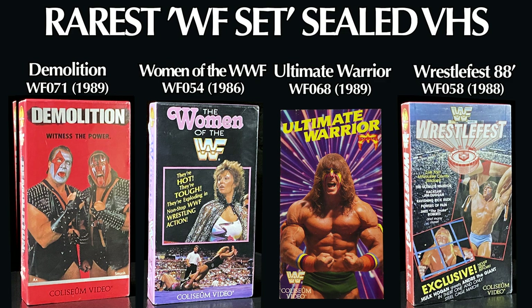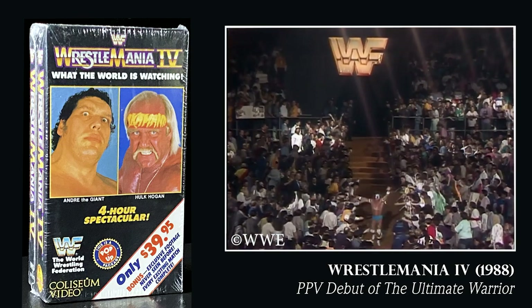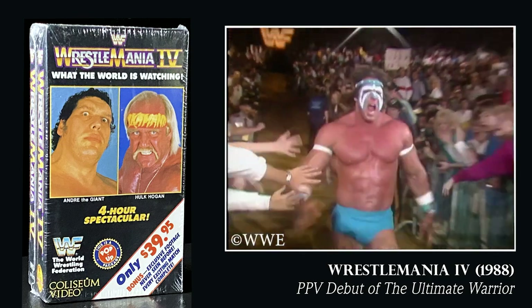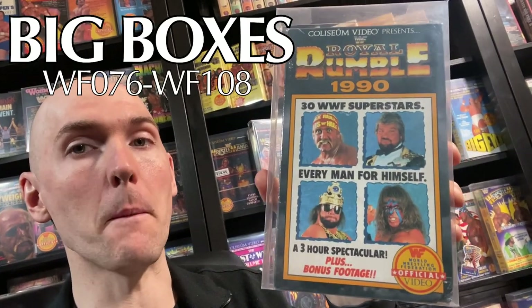Talking with longtime sealed Coliseum collectors, these tapes likely exist in less than five known copies. This generation also saw the completion of the Best of WWF series, with WWF Vol. 20 being the final installment. Some debut appearances during this generation include the pay-per-view debut of The Ultimate Warrior at WrestleMania IV, and the pay-per-view debut of Shawn Michaels at Survivor Series 1988. The final slipcase in 1989 was Survivor Series 1989, and then Coliseum Video kicked off the 90s with a bang, introducing the infamous big boxes.